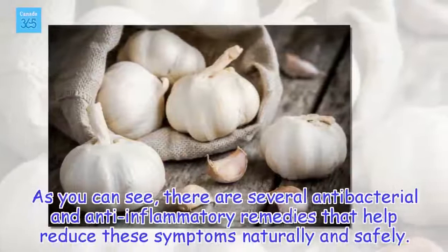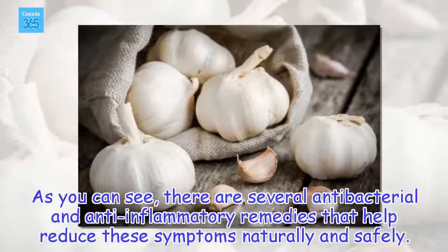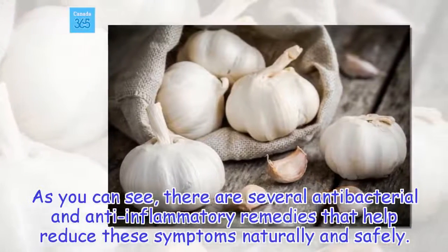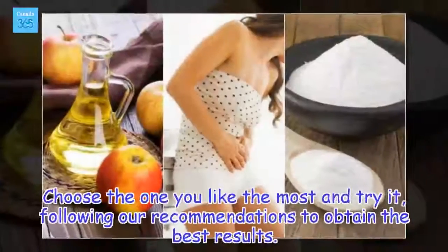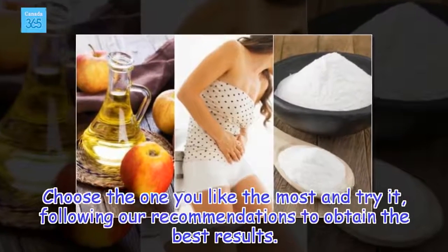As you can see, there are several antibacterial and anti-inflammatory remedies that help reduce these symptoms naturally and safely. Choose the one you like the most and try it, following our recommendations to obtain the best results.